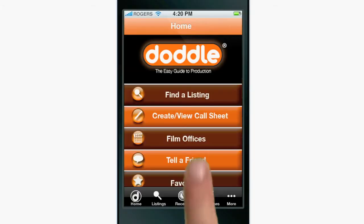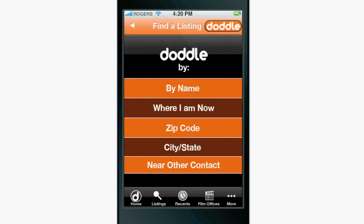Finding a listing couldn't be easier. Just tap 'Find a Listing' on the home page, and depending on what or who you're looking for, there's a choice for you.